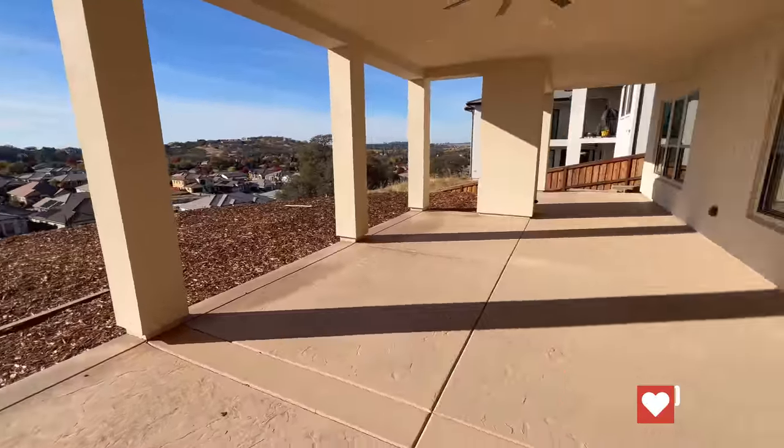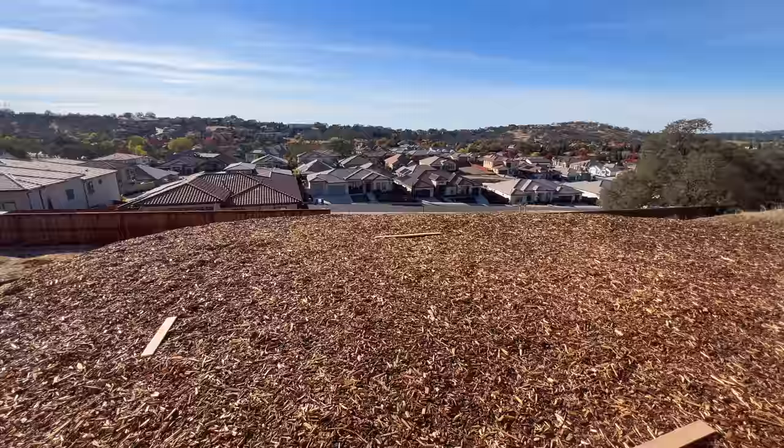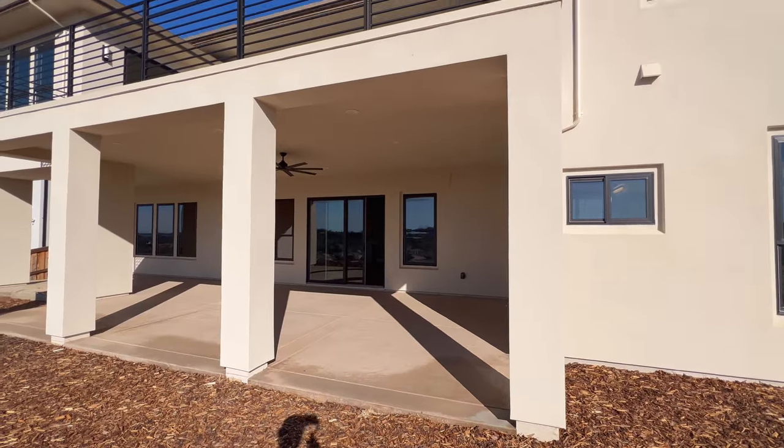I want to show you the backyard. You have a lot of open space here. That side is a little bit on the hill, so I would probably fit a pool right there.